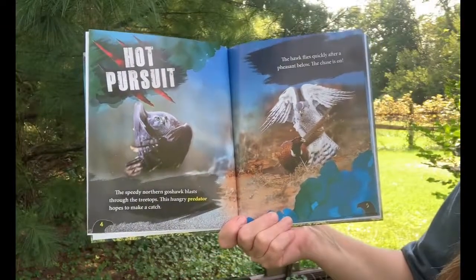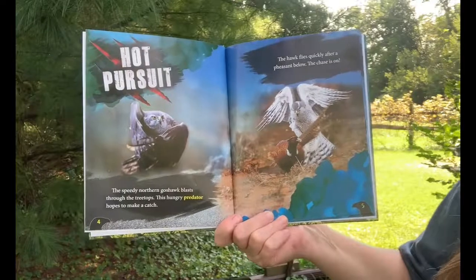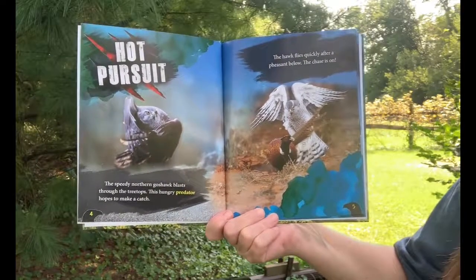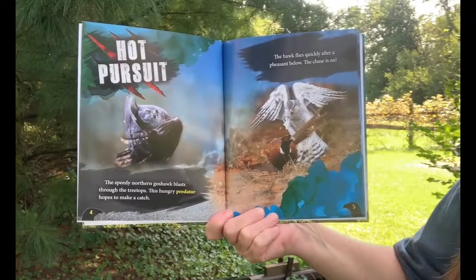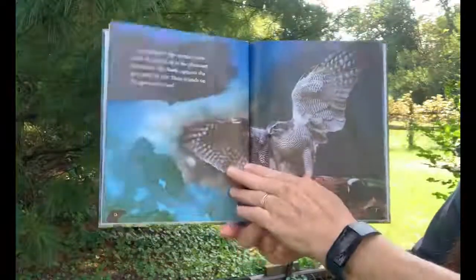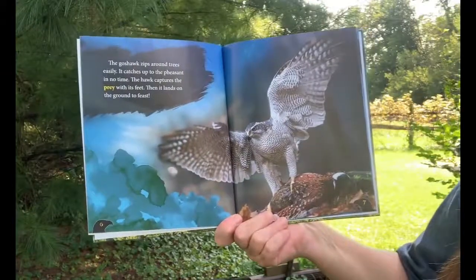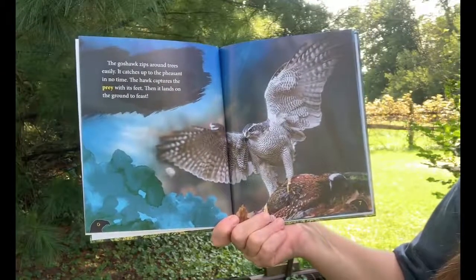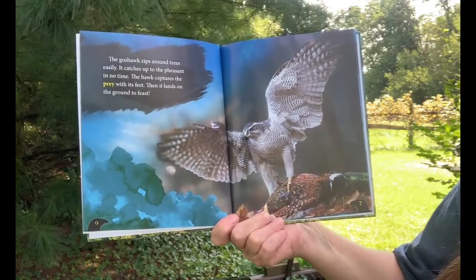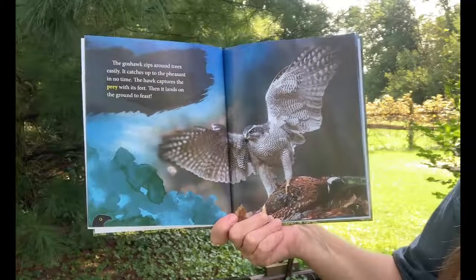The speedy northern goshawk blasts through the treetops. This hungry predator hopes to make a catch. The hawk flies quickly after a pheasant below. The chase is on! The goshawk zips around trees easily and catches up to the pheasant in no time. The hawk captures the prey with its feet, then lands on the ground to feast.